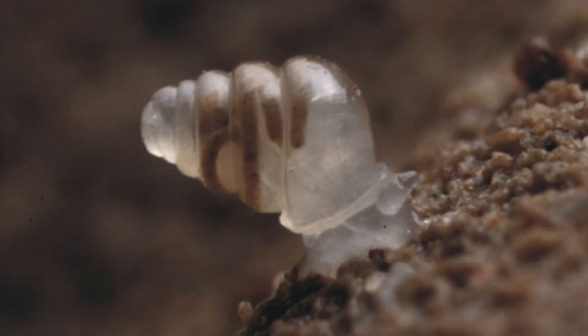Meet Sospeum thalessum, also known as the Croatian cave snail and the domed land snail. Before we get into the actual animal, let's talk about the cave system and the expedition that uncovered it.